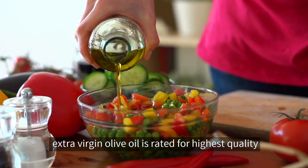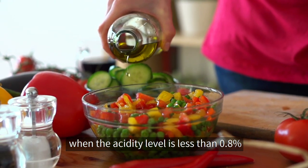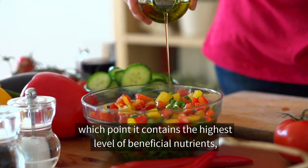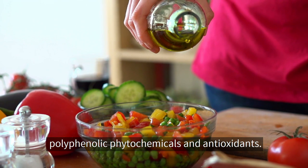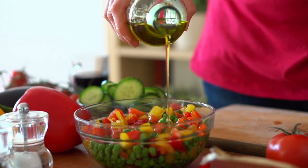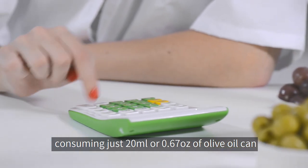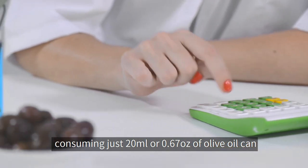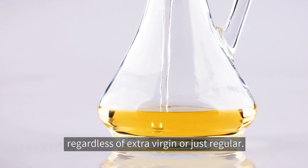On a side note, extra virgin olive oil is rated for highest quality when the acidity level is less than 0.8%, at which point it contains the highest level of beneficial nutrients, polyphenolic phytochemicals, and antioxidants. Scientists from Glasgow University reported that consuming just 20 ml, or 0.67 ounces, of olive oil can greatly benefit in maintaining heart health, regardless of whether it is extra virgin or regular.